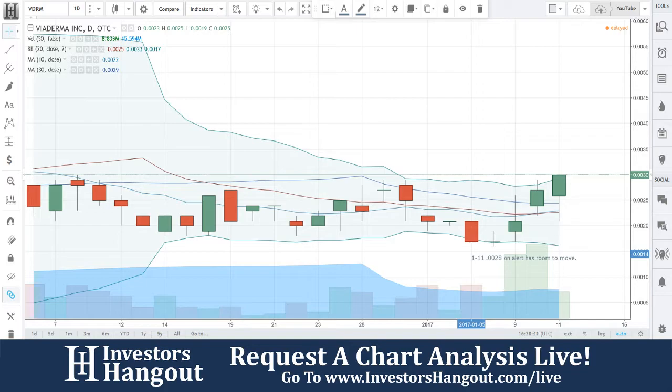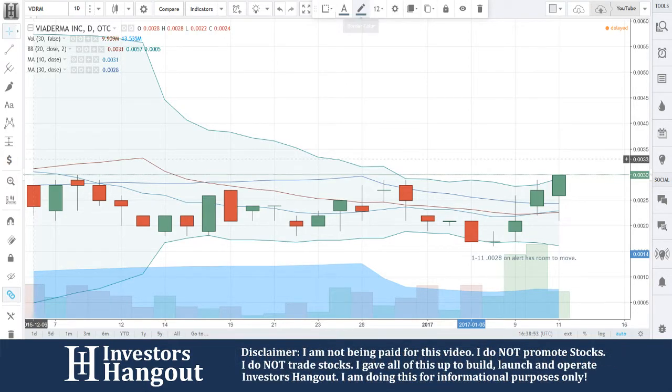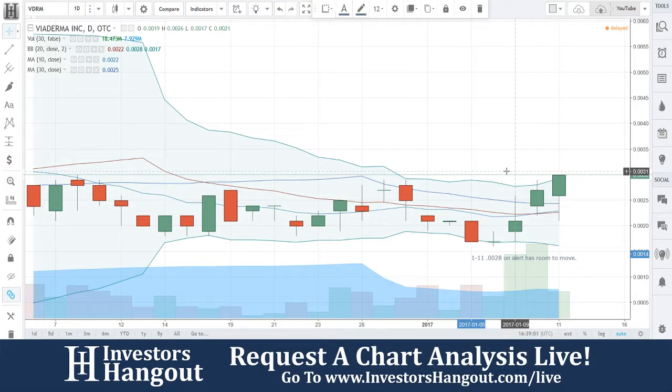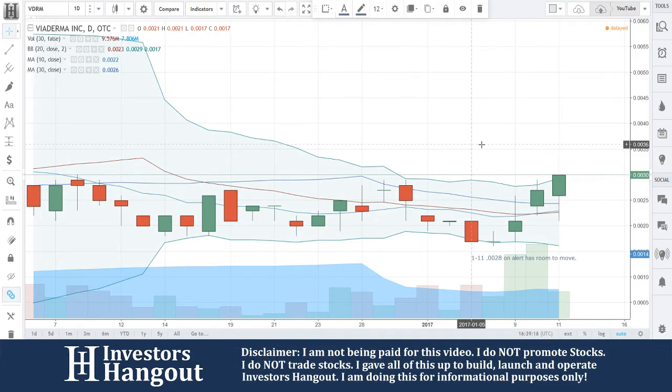Their latest press release is from November 30th, 2016 — 'ViaDerma Clinical Studies Abroad in Europe, the Middle East, and Asia Show Promising Results and Lead to Private Label Discussions.' So maybe it's starting to go on that. It's pink current as well. We just started at .0027 and said on alert — it's starting to climb. VDRM has room, so if you're following this one, head over to investorshangout.com/live and check out our live stream where we cover these stocks.